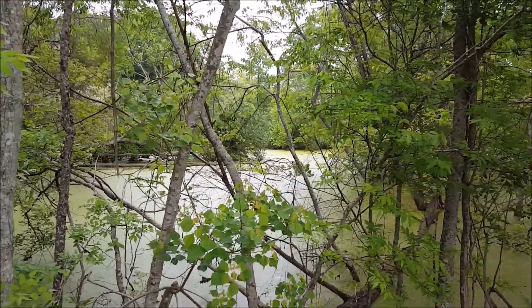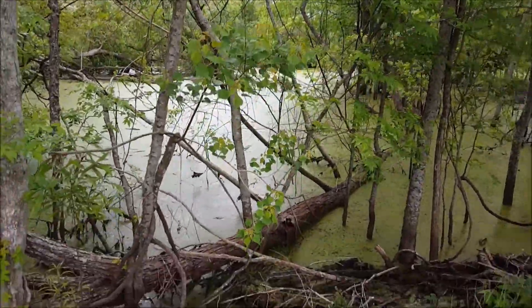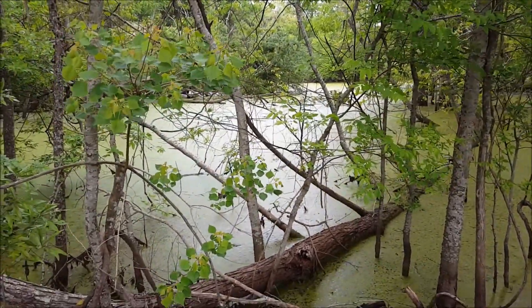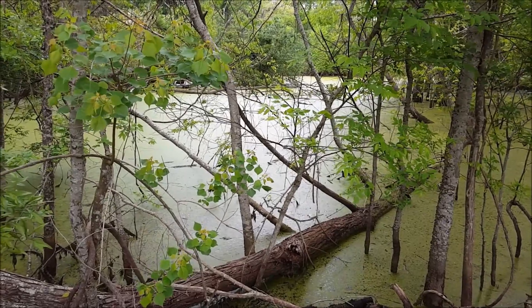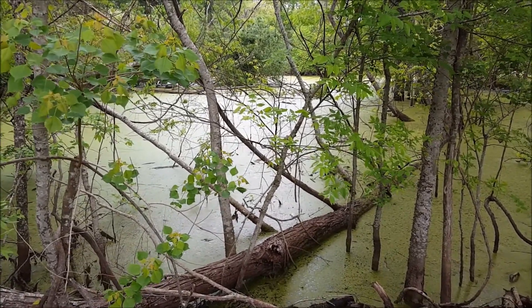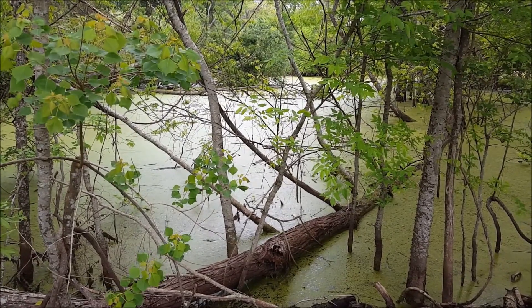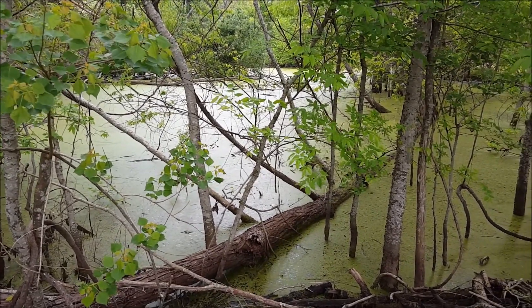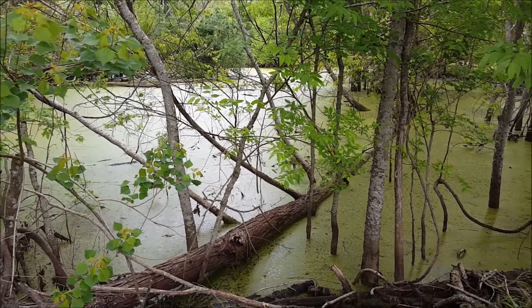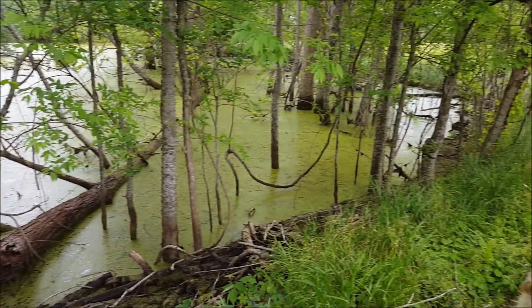There are lots of sticks and branches and logs floating in there — you can see another one that fell across. The boys and I went in the little jon boat a few weeks ago, threw lots of things out, hooked a rope to some of them, and used the lawnmower to pull them out. But we need to do a lot more of it before we can even try to fish in it and see if anything's in there, so that's one more project.